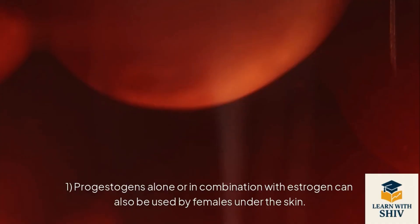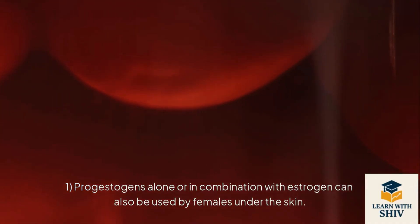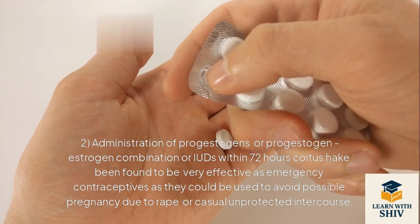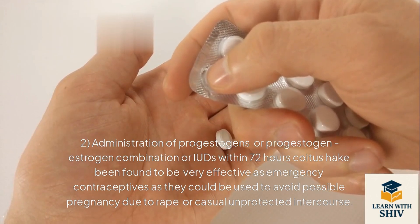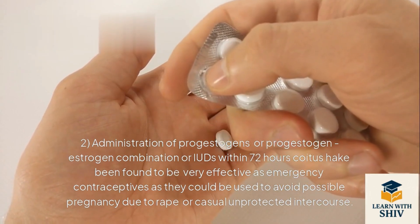Injections or implants: progestogens alone or in combination with estrogen can be used by females as implants under the skin. Administration of progestogens or progestogen-estrogen combinations or IUDs within 72 hours of coitus have been found to be very effective as emergency contraceptives — used to avoid possible pregnancy due to rape or casual unprotected intercourse.